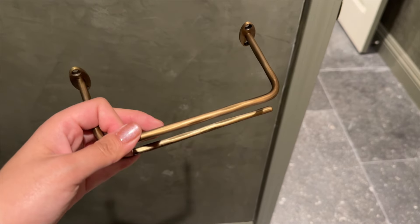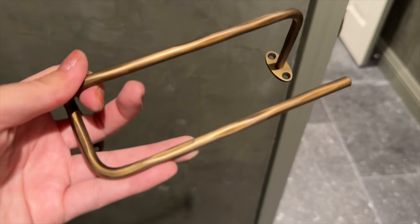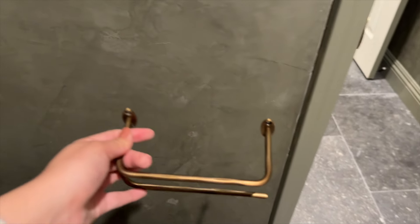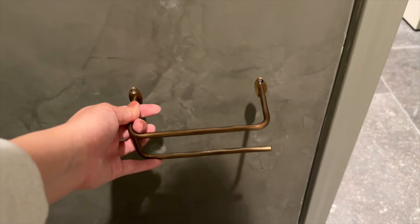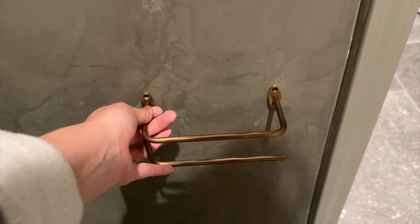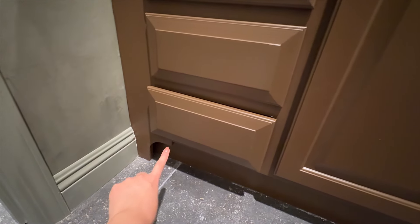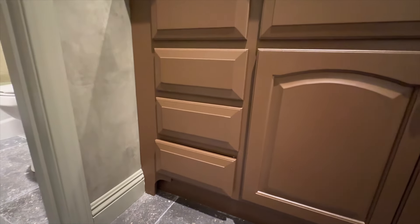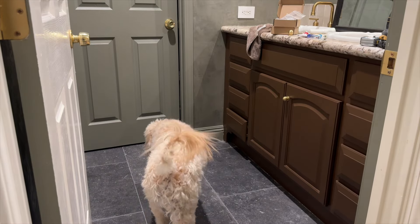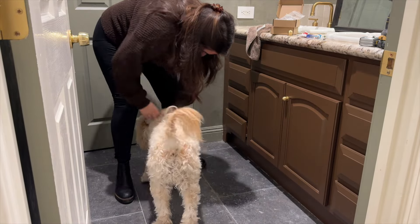Next up is putting in this toilet paper holder I got from Zara Home. I just love this one so much — it has some distressed detail which I love and it's going to look super cute. I just have to drill it onto this wall. Check out this beautiful detail we added to the cabinet — it makes it feel more like a furniture piece. And here's my little dude snooping around, thinking it's playtime 24/7.